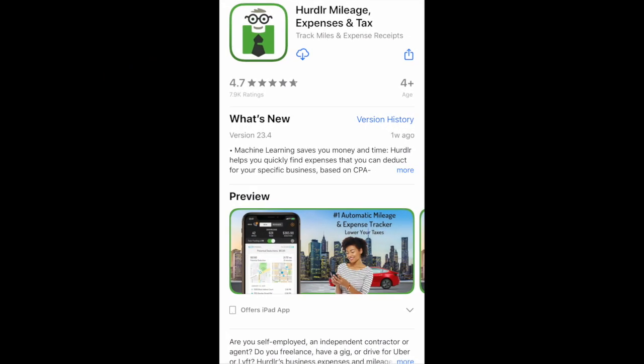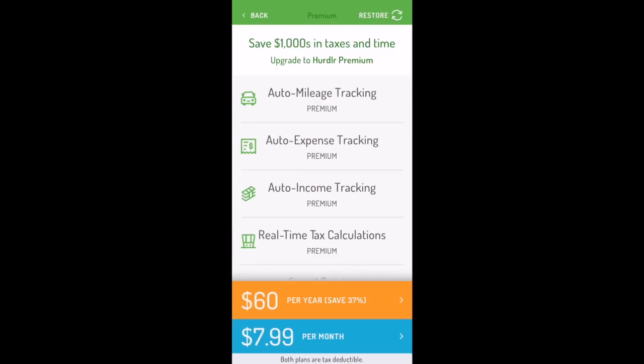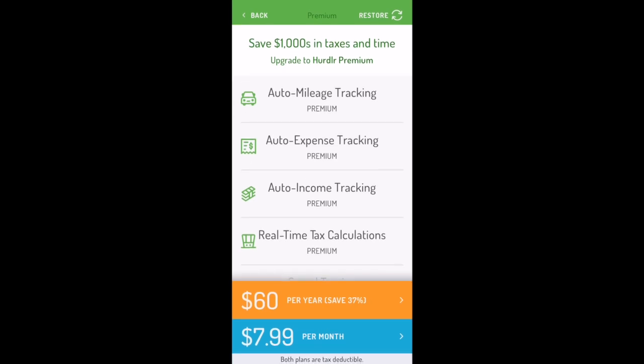The next app is Hurdlr. In order to get automatic tracking with Hurdlr, you do have to purchase their premium package, which is either $60 per year or $8 per month. And again, as this is a business expense, it is tax deductible. If you do sign up for the premium package, you will get auto tracking, auto expense tracking, auto income tracking, as well as auto mileage tracking.